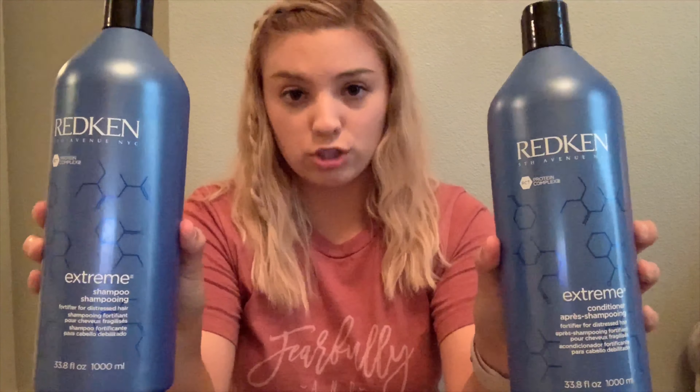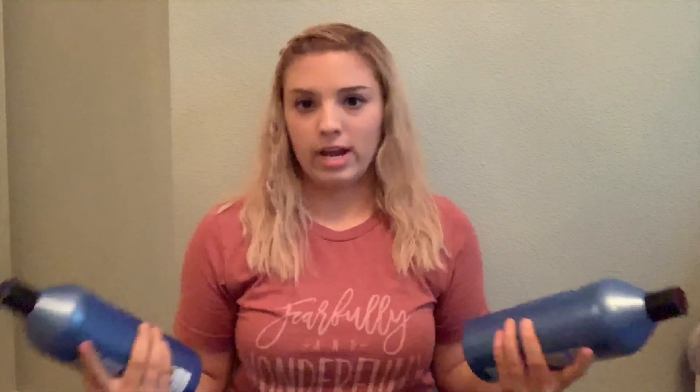So I did a ton of research and went to Ulta and bought these Redken shampoo and conditioner. They're supposed to restore your hair — they even have a protein complex in them, which is supposed to build it up and get it stronger again. It says 'fortifier for distressed hair,' and my hair is absolutely distressed, so I'm going to use those.